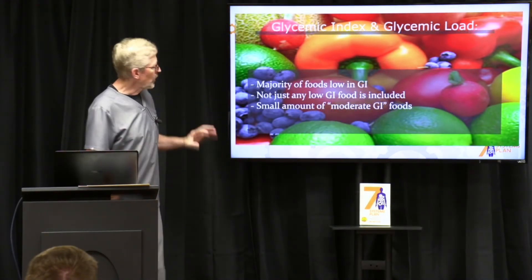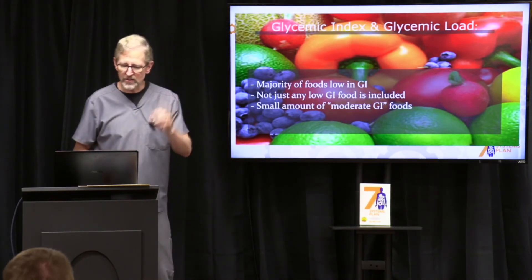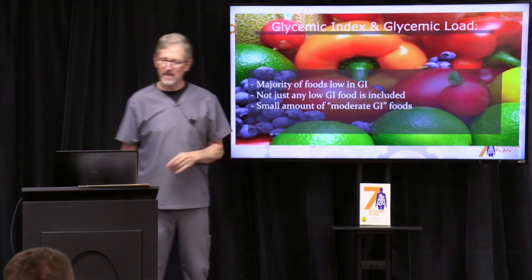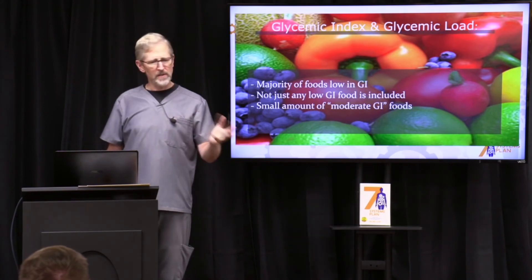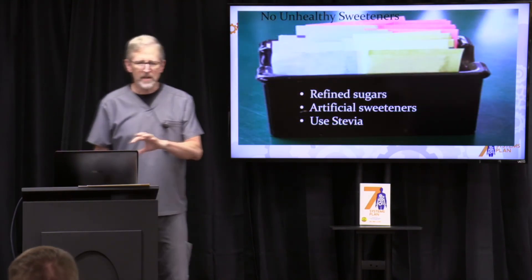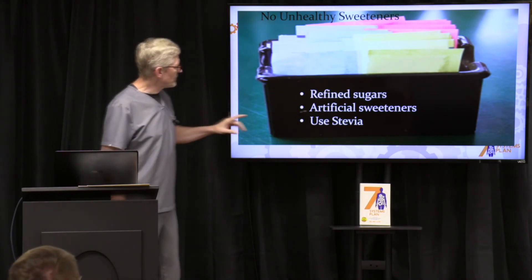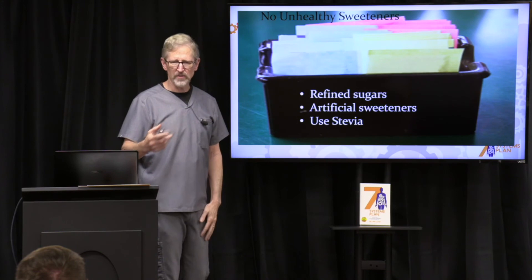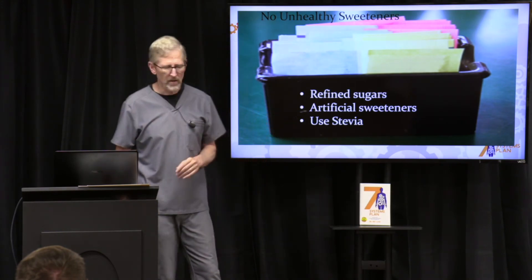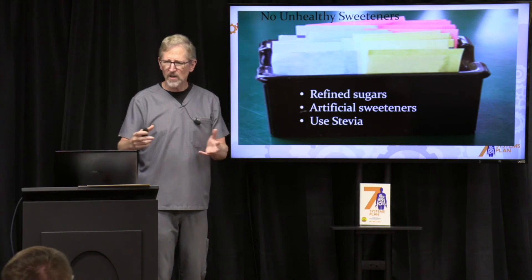The majority of your food should be low glycemic index — and not just any low glycemic index, we want the healthy ones on the seven systems plan. We'll include a small amount of moderate glycemic index foods like sweet potato, which is fine. Along this same path, don't turn to artificial sweeteners — no refined sugars, but stay away from artificial sweeteners too because of the damage they do to your gut bacteria. If you're going to use a sweetener, I like stevia, but even that should be used sparingly.